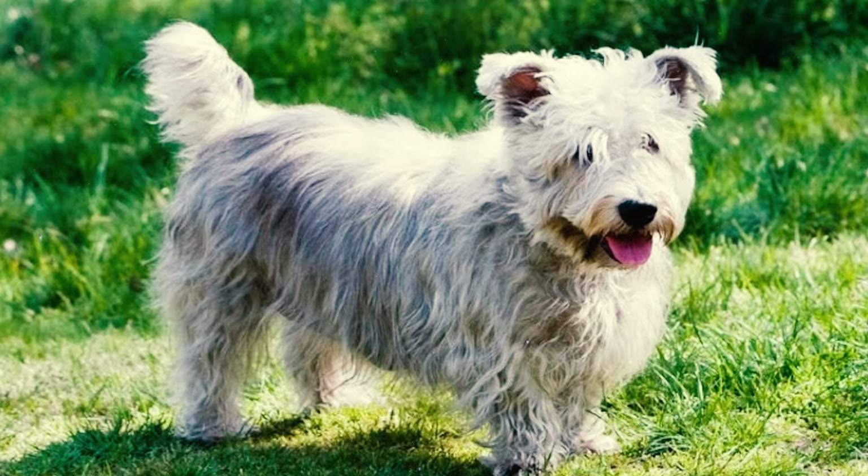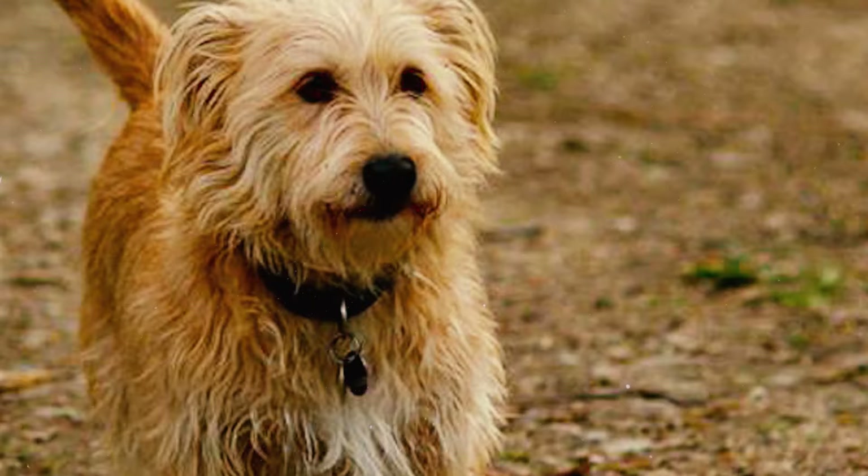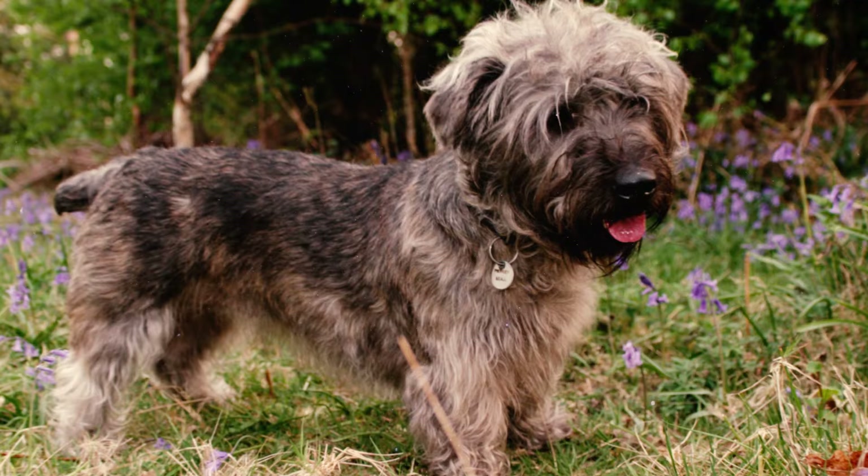Number 3: These dogs sport a tough and scruffy double coat, which primarily comes in two shades — wheaten or blue with brindle. Within these shades, their fur color can range from creamy to reddish and from silvery to slate-colored.